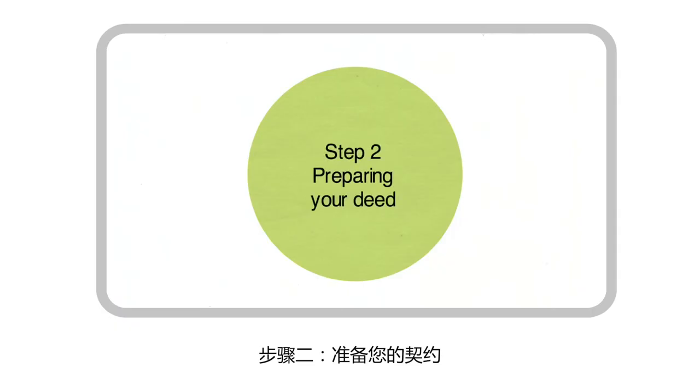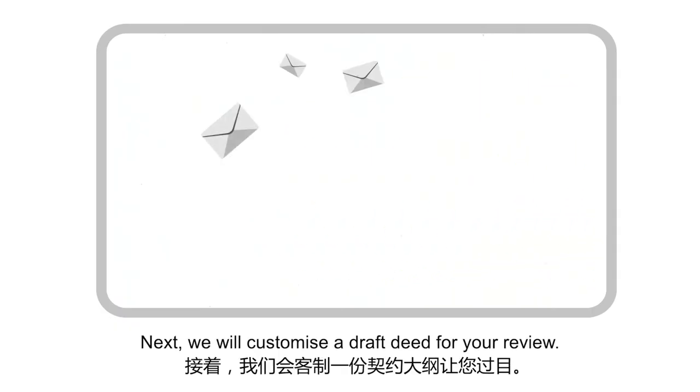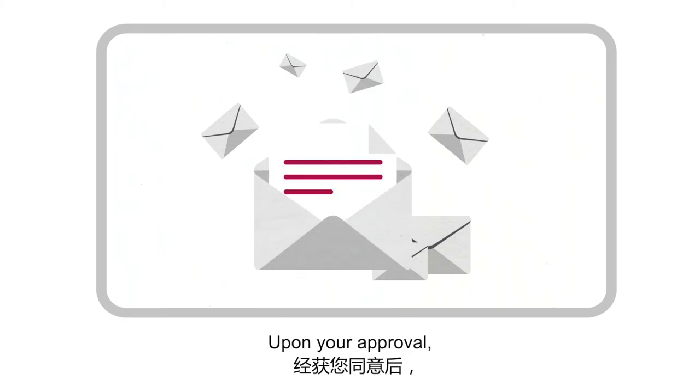Step 2: Preparing your deed. Next, we will customise a draft deed for your review. Upon your approval, a final deed will be prepared.